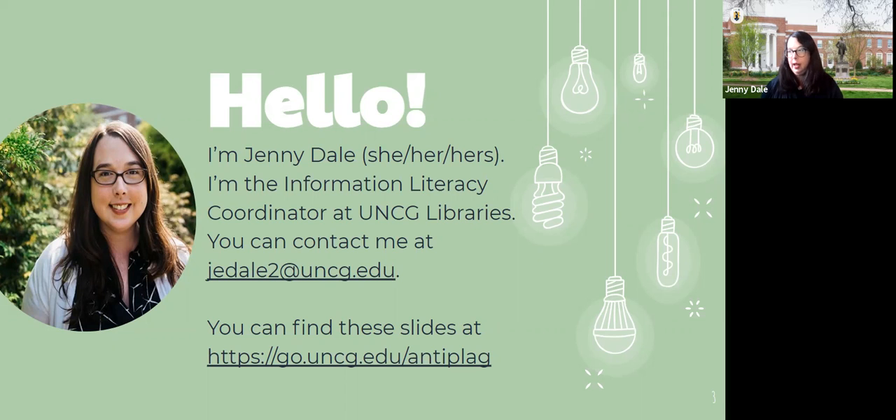So this is anti-plagiarism instruction that works, and I am Jenny Dale. I use she/her pronouns and I am the information literacy coordinator at UNCG. One of the reasons I was excited to do this session is that information literacy is part of the MAC curriculum — the new Minerva's Academic Curriculum. When we talk about helping people avoid plagiarism, it connects to all information literacy outcomes in the MAC program, split between foundations courses and health and wellness courses.